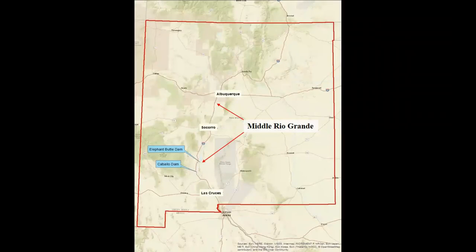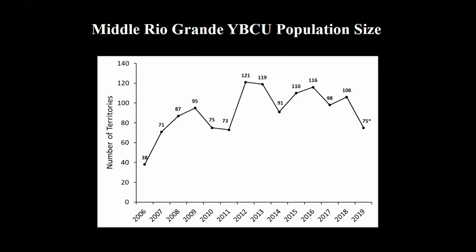We monitor the yellow-billed cuckoo on the Rio Grande from the south boundary of Isleto Pueblo down to El Paso. Today I'm just going to focus on the middle Rio portion from Elephant Butte to Isleto. We began formal surveys of cuckoos in the middle Rio in 2006, at which time we detected about 40 territories. Since then the population has more than tripled in size — we now typically detect over 100 territories every year. The late decline in territory numbers in 2019 reflects a decrease in overall area surveyed due to funding shortages, not necessarily a decline in population size.